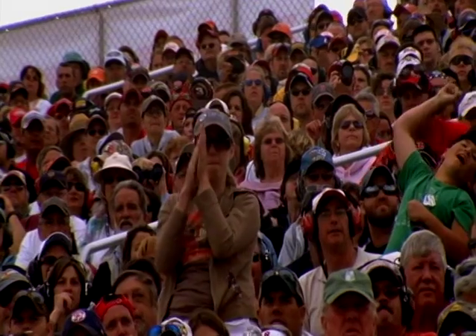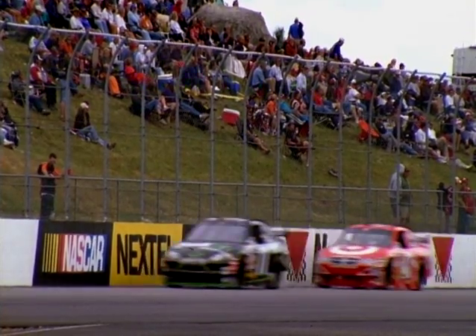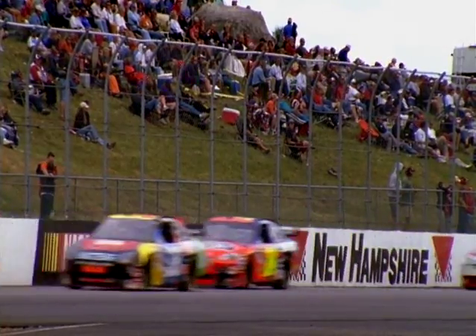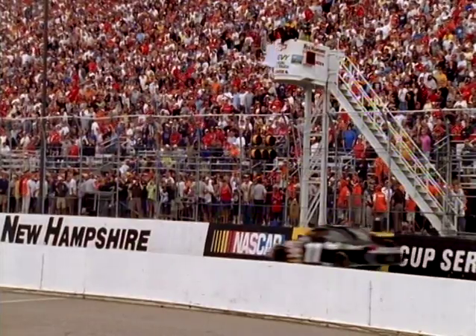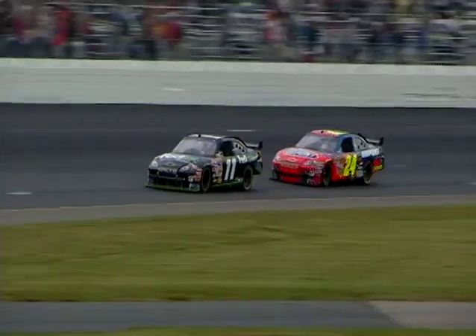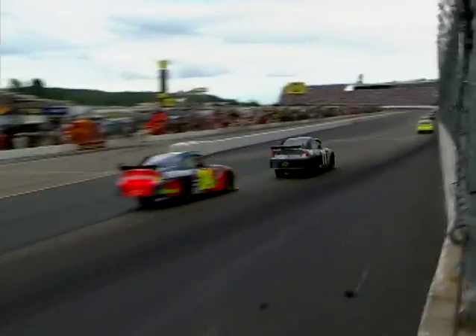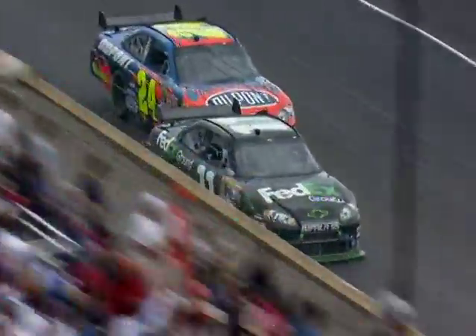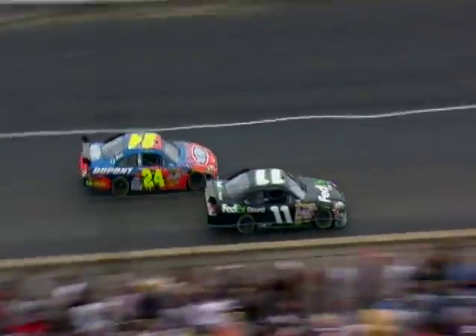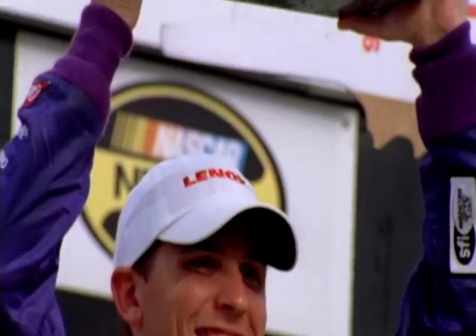Seven laps to go at New Hampshire. Denny Hamlin running for his life, three car lengths ahead of Jeff Gordon. Jeff Gordon giving it all he's got. It all comes down to this — halfway down the main straightaway, half a lap to go. Denny Hamlin drives deeper to the corner, Gordon drives deeper. Gordon is there. Denny Hamlin makes contact, but Hamlin has the lane covered and will score his first win of the year here today at New Hampshire International Speedway.